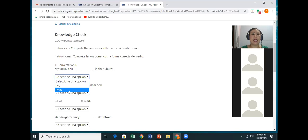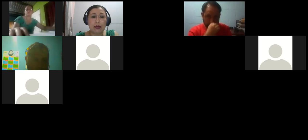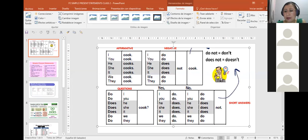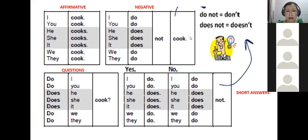Today we are going to study the rule — vamos a estudiar la regla del presente simple para la tercera persona. I'm going to stop on the platform here, and then I'm going to share with you my presentation. In here I have the structure of the affirmative, negative, and questions.